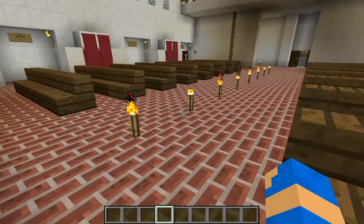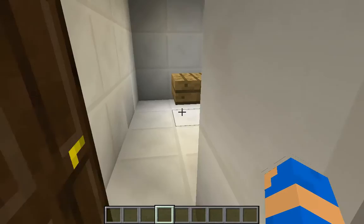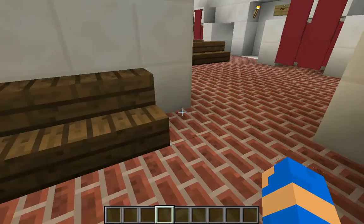This is where the priest would stand and talk, or he would talk to the people over here. This is where the mission office and St. Francis' room would be.